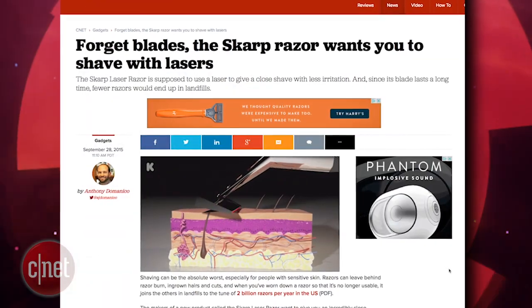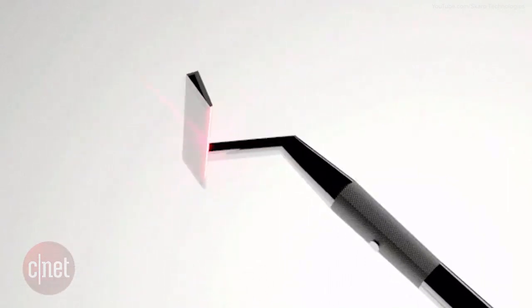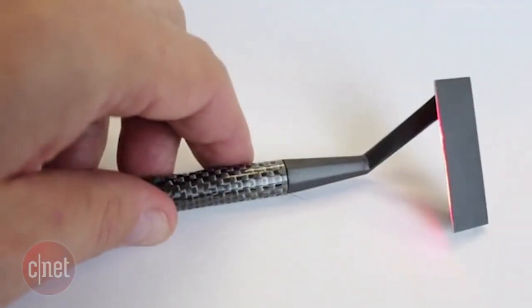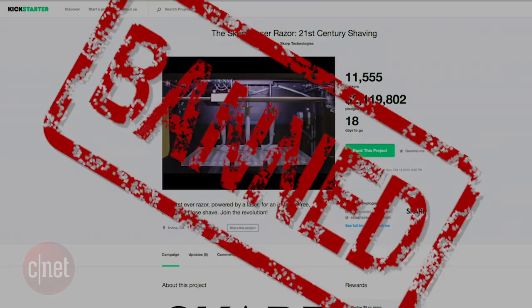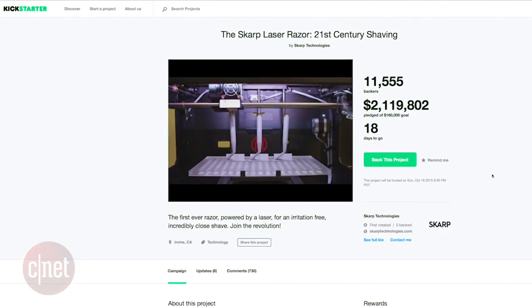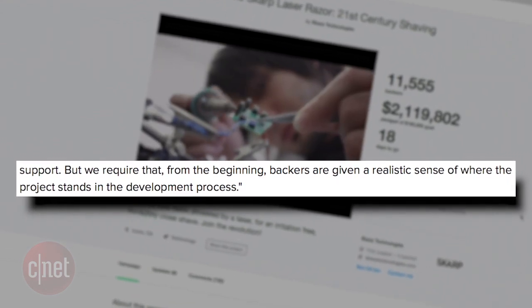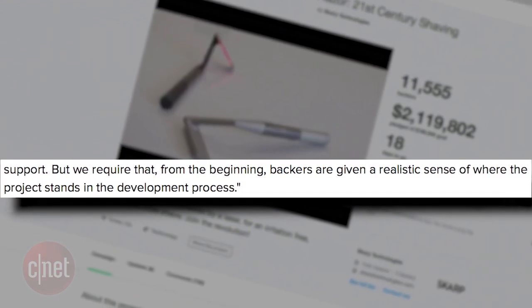Following up on the laser razor story we talked about a few weeks ago, the Scarp razor laser, which claims to shave your face with lasers, was kicked off of Kickstarter for not having a working prototype. A spokesman from Kickstarter told CNET: we require that from the beginning backers are given a realistic sense of where the project stands in the development process.